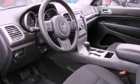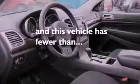Side impact airbags, child seat safety anchors, a power driver's seat, and this vehicle has less than 27,000 miles.